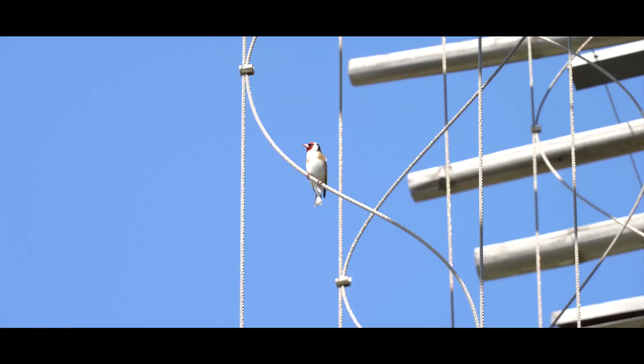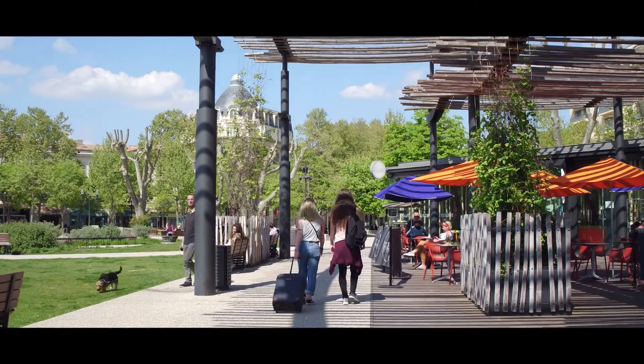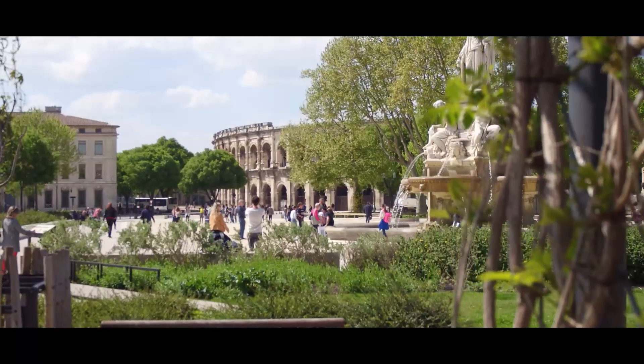Notre métier, c'est de valoriser ce patrimoine auprès du grand public et auprès des touristes, donc qu'ils soient français, étrangers, adultes et enfants.